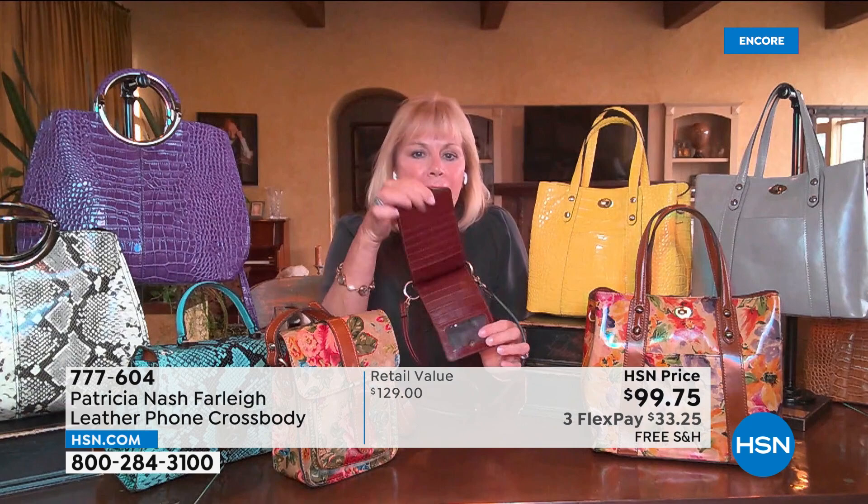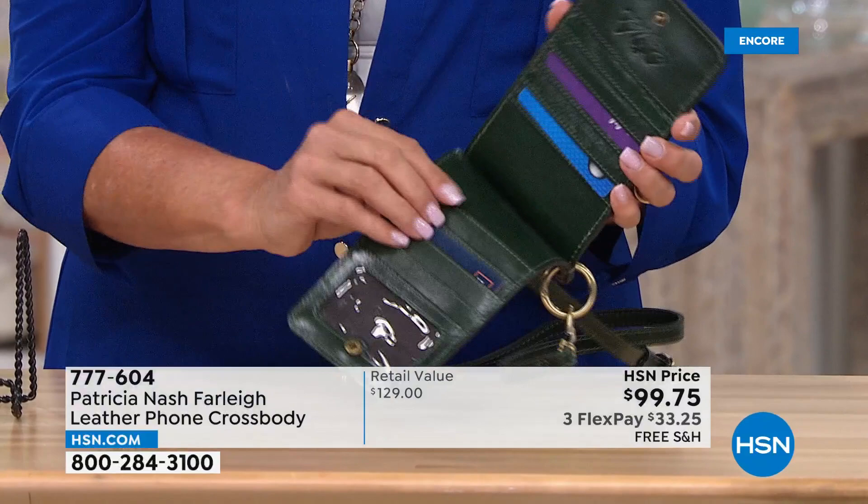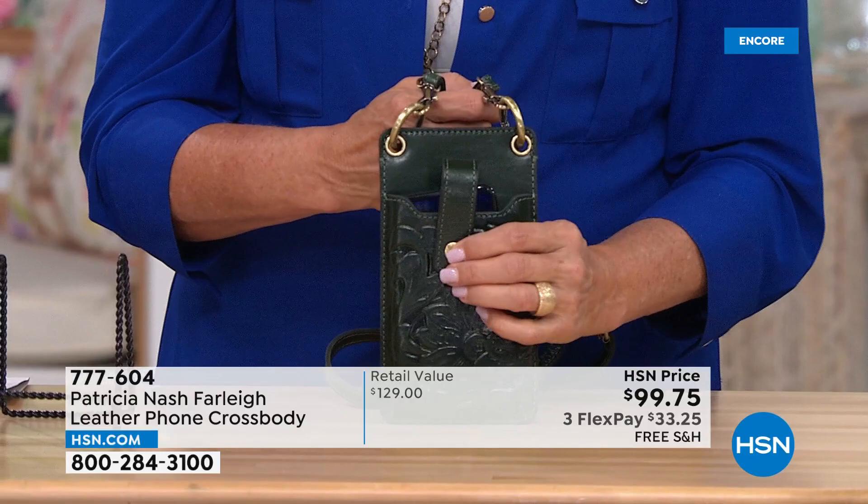Isn't that amazing? It's got an ID window and eleven credit card slots. That's so smart — so fantastic. And then you've got a crossbody strap, so you're literally hands-free. But it doesn't stop there — if you didn't want this crossbody and you just want to hold it as a clutch or put it in your handbag, you can take the rings off.